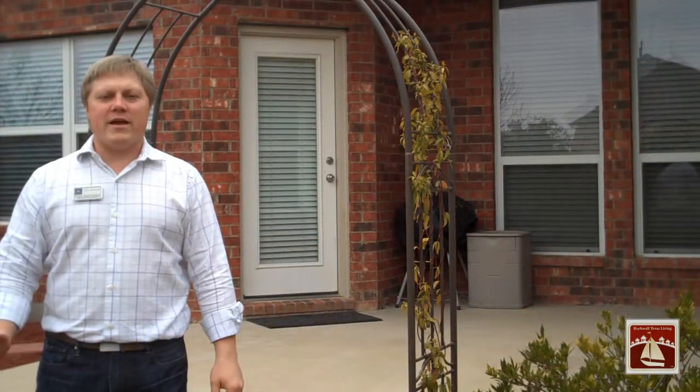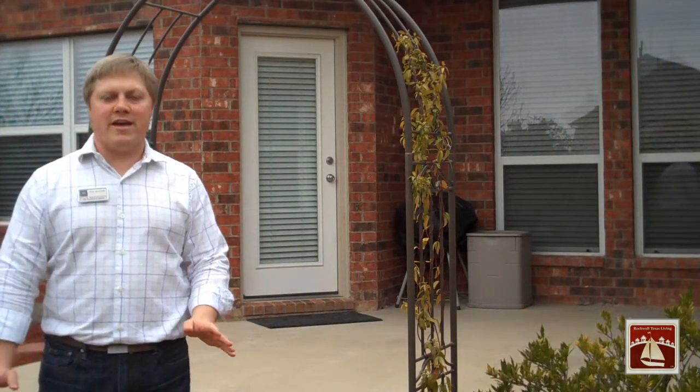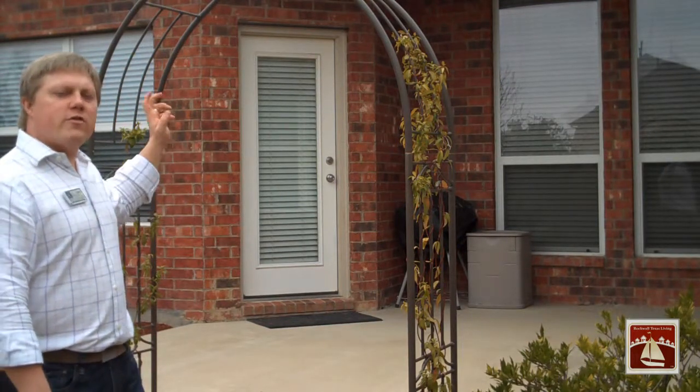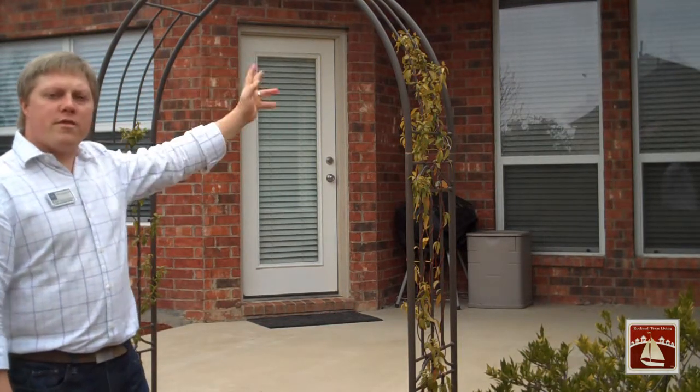Check out this backyard. It's the perfect size and it's very well-maintained. It also features this oversized patio that's accessible either by the kitchen or the master bedroom.